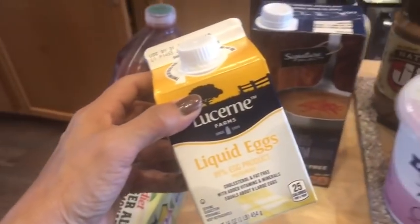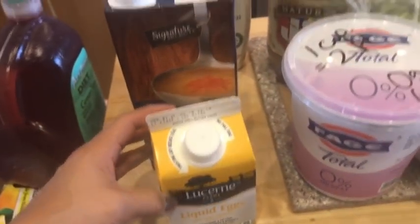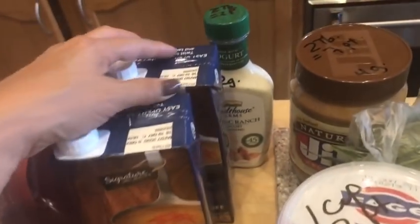Always get some of this egg white stuff — it is like one point for a half a cup, which is an amazing amount. Always get some chicken broth. This is zero points and no sugar added.